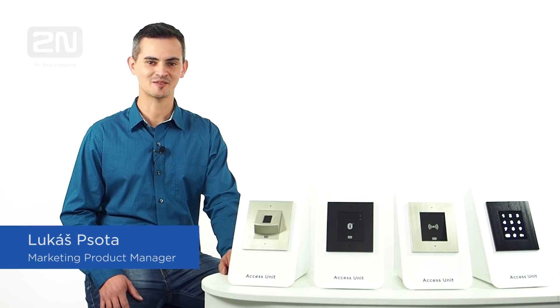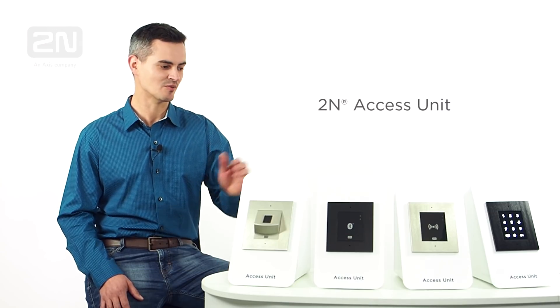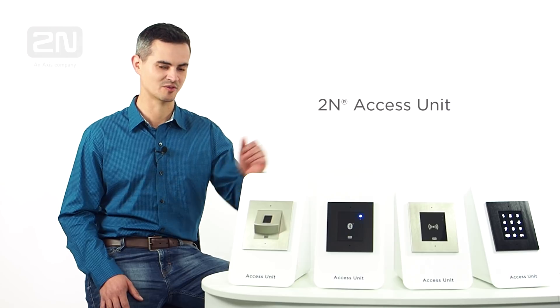Hi, I am Lukas Psota, Marketing Product Manager at 2N. Today, I'd like to present our portfolio of 2N access units, which we have significantly expanded over the past few months.